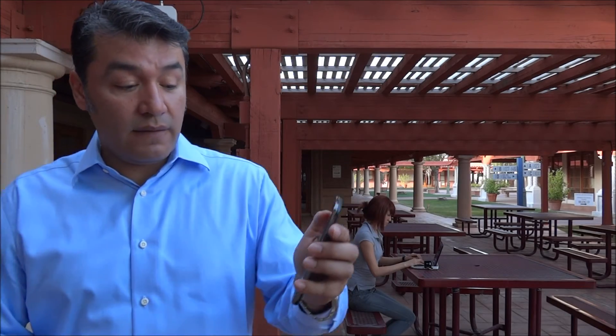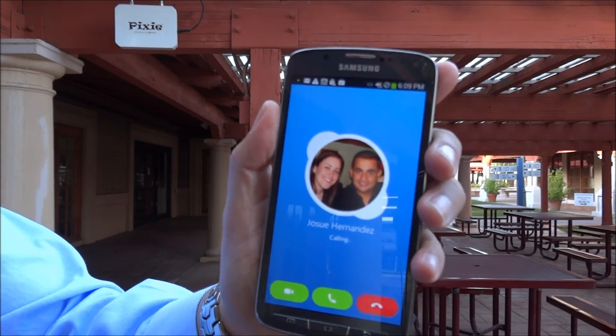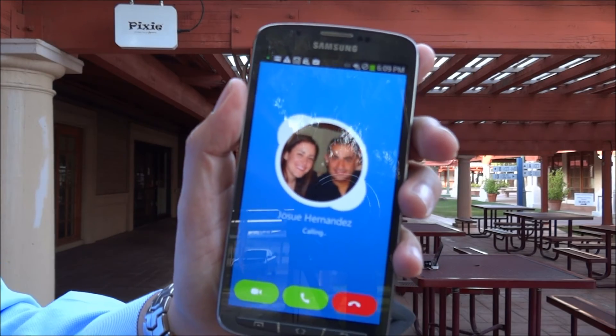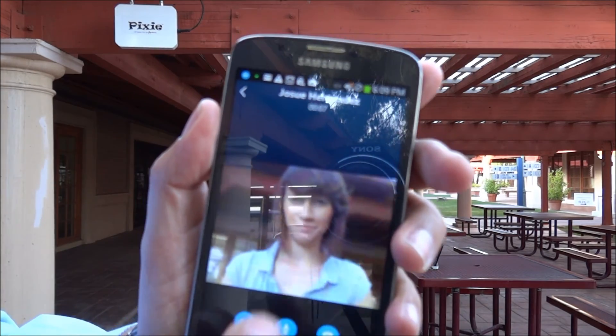Now I'm going to have a video conference with my friend using Skype. Hello, Rondo. Hello, Kandi.